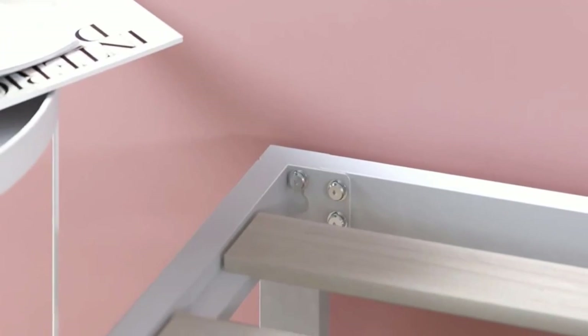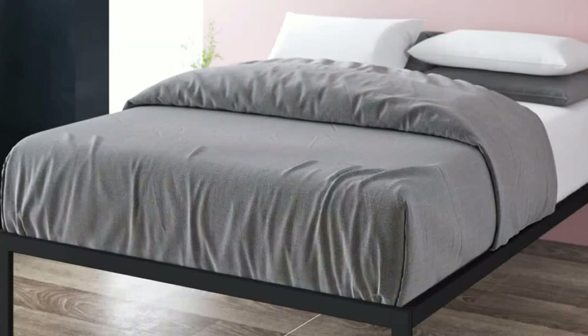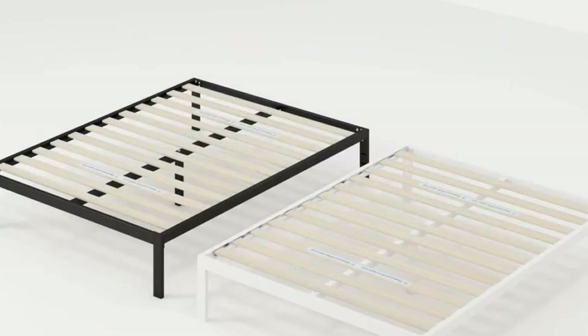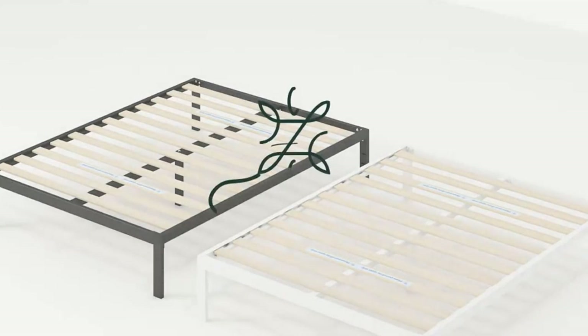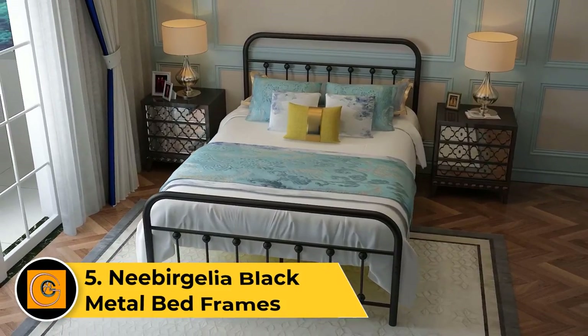The frame is easy to assemble with the included instructions, offering hassle-free setup. Available in different sizes, the Zinus metal platform bed frame provides a stable and noise-free sleeping surface, making it a versatile and practical choice for any bedroom.